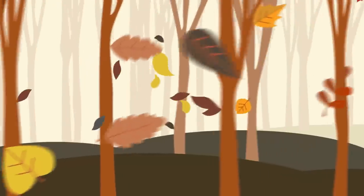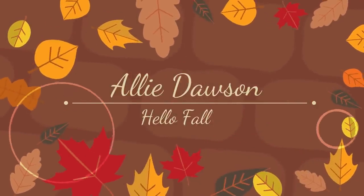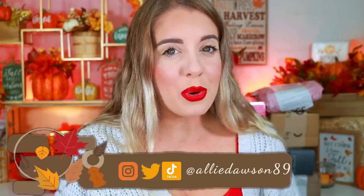Hey guys, what's up and welcome back to my channel, or welcome if you guys are new here. For today's video we have a small PR unboxing. I have not done one of these videos in a long time, also because I really don't get that much PR. Whenever I do I just tend to open it, thank the brands, and try the products. Sit back, relax — I'm so excited to see what we got and what new makeup we could test for you guys.